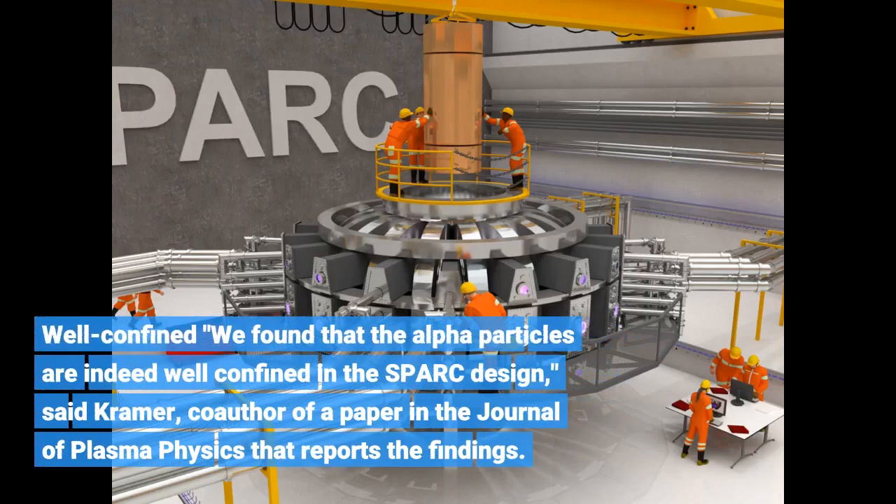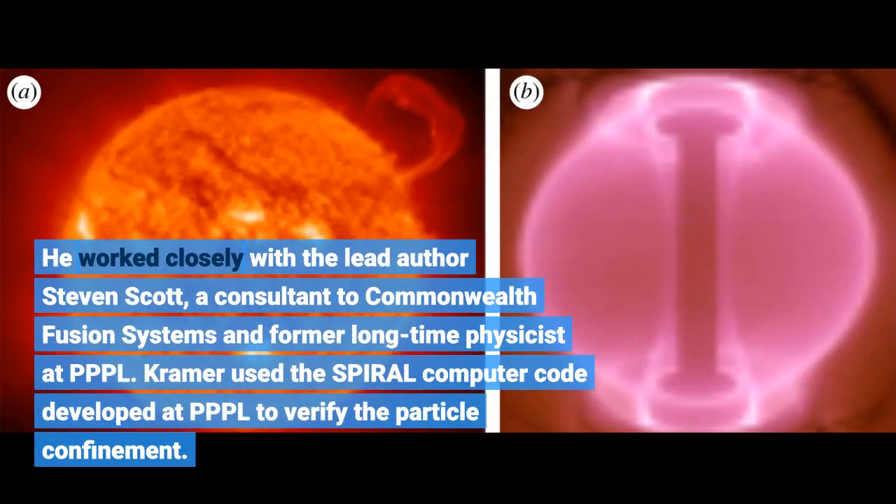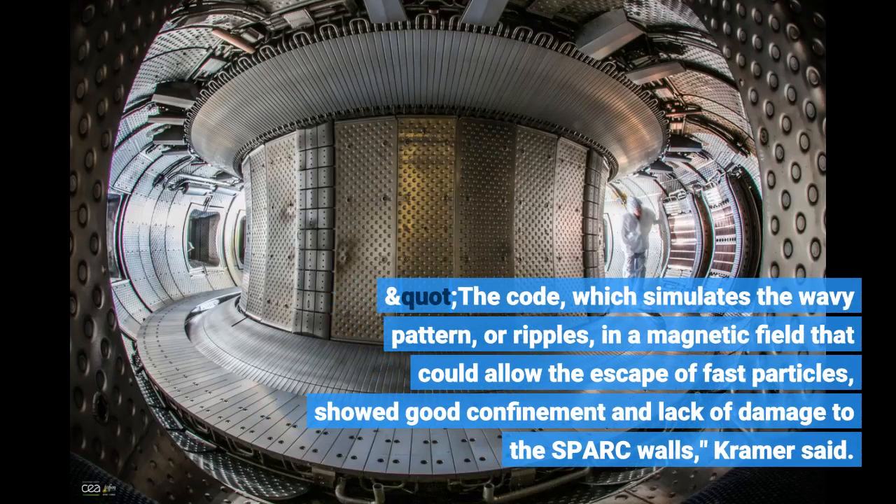We found that the alpha particles are indeed well-confined in the SPARC design, said Kramer, co-author of a paper in the Journal of Plasma Physics that reports the findings. He worked closely with lead author Stephen Scott, a consultant to Commonwealth Fusion Systems and former longtime physicist at PPPL. Kramer used the SPIRAL computer code developed at PPPL to verify the particle confinement. The code, which simulates the wavy pattern or ripples in a magnetic field that could allow the escape of fast particles, showed good confinement and lack of damage to the SPARC walls.